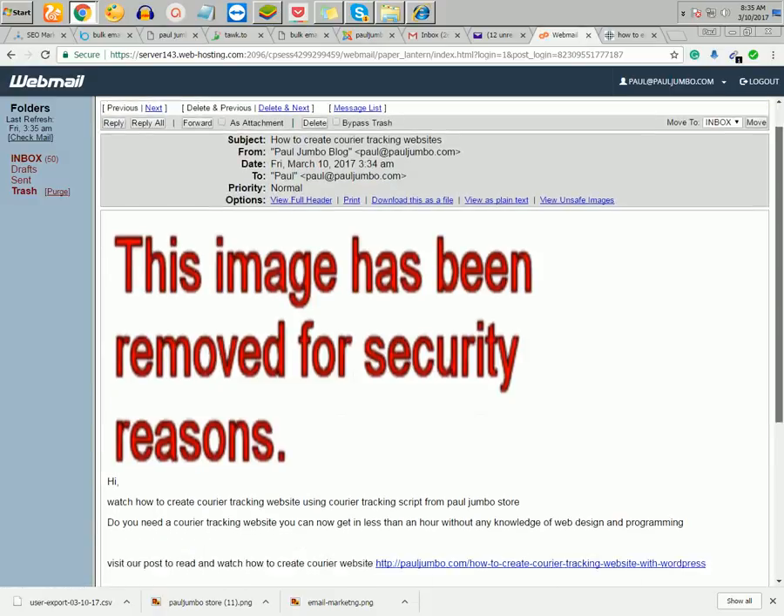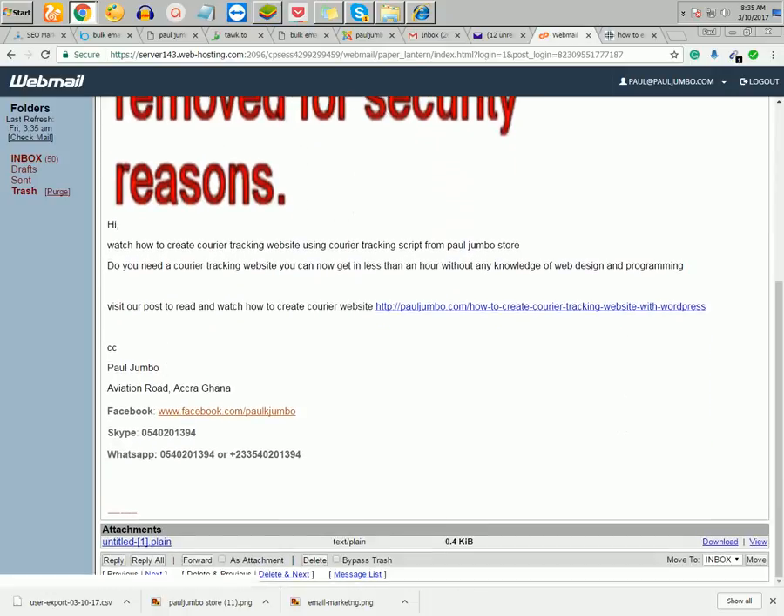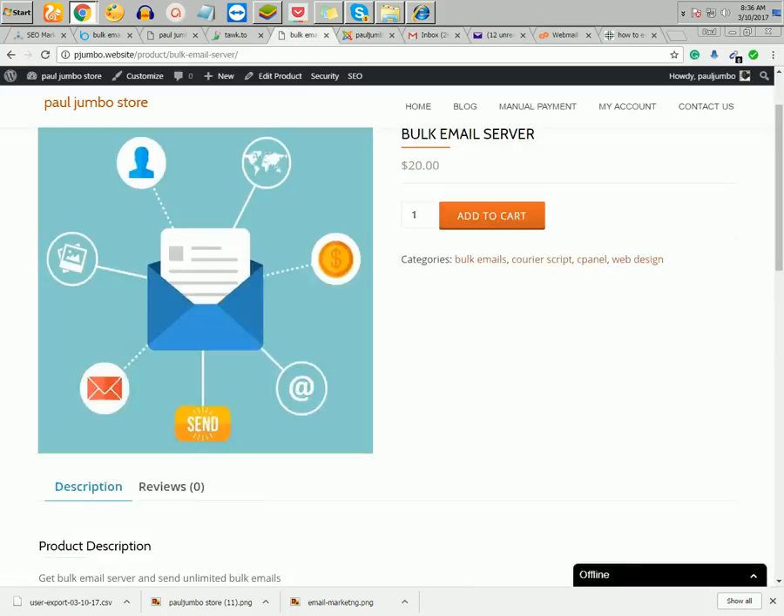The email client says the image was reserved for security reasons, but that's fine. You can leave it like that. This is how it works — it is very simple to use our bulk email server.